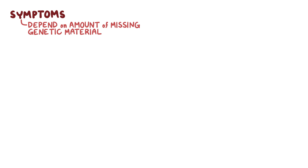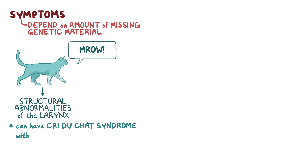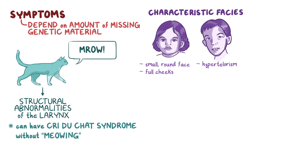Symptoms of Cri-du-chat syndrome vary and depend upon the amount of missing genetic material. The most specific feature is obviously the cat-like cry, and it's due to structural abnormalities of the larynx. Surprisingly, someone can have Cri-du-chat syndrome without having this characteristic meowing. They usually have characteristic facies with a small round face with full cheeks, hypertelorism or increased distance between the eyes, prominent supraorbital arches, which are the bony ridges above the orbits, and epicanthal folds, or skin folds of the upper eyelids that cover the inner angles of the eyes.